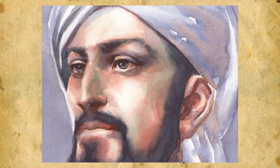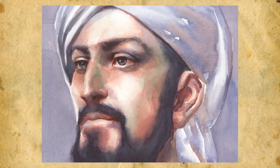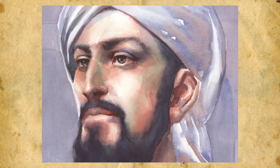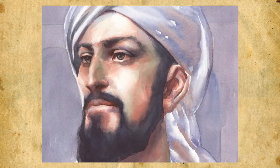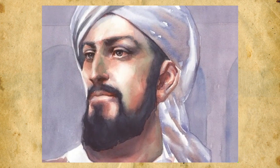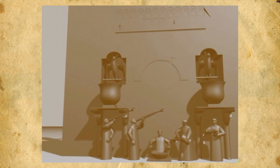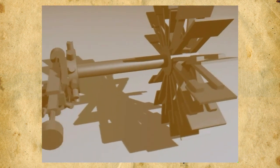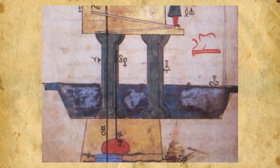This ingenious device is the work of Badi al-Zaman Abdul Ez ibn Ismail ibn al-Razaz al-Jazari, a Muslim engineer who lived at Diyarbakar north of Baghdad under the Ayyubi dynasty, shortly after Saladin the Magnificent. Al-Jazari built a large number of mechanical devices that revolutionized engineering, and described many of them in his book of knowledge of ingenious mechanical devices.